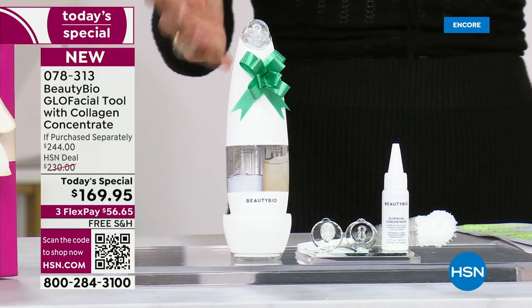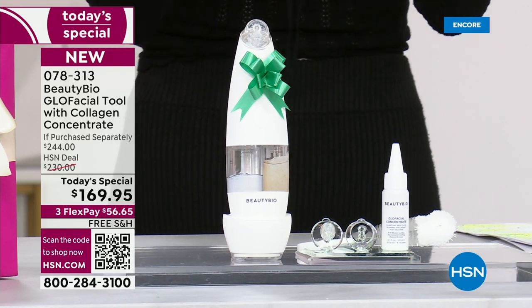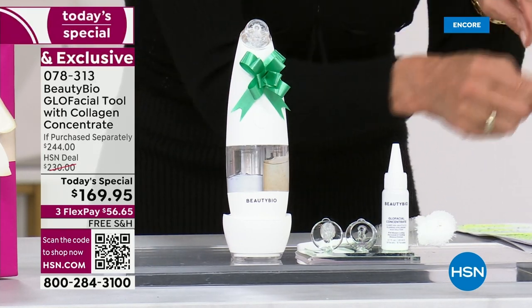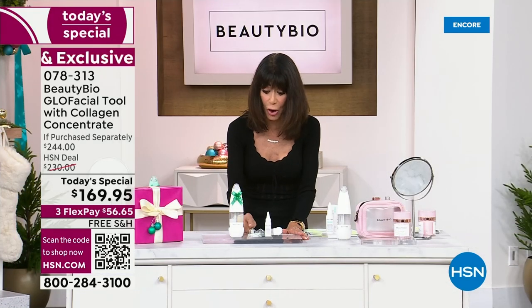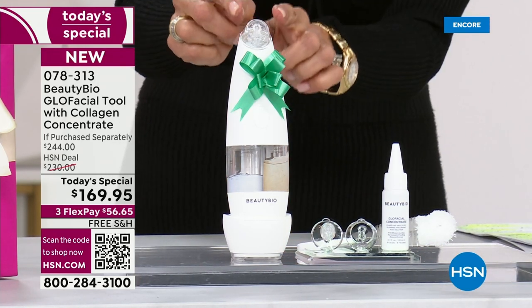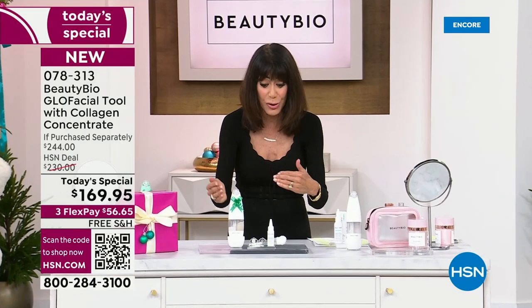What the Glow Facial does right off the bat — it is designed to deliver a hydro-infused beauty treatment to your skin. When you see the before and afters and look into the waste chamber, you're going to be blown away. The unit comes with two different tips: the smaller tip for little areas like around the nose, and the larger tip as well.